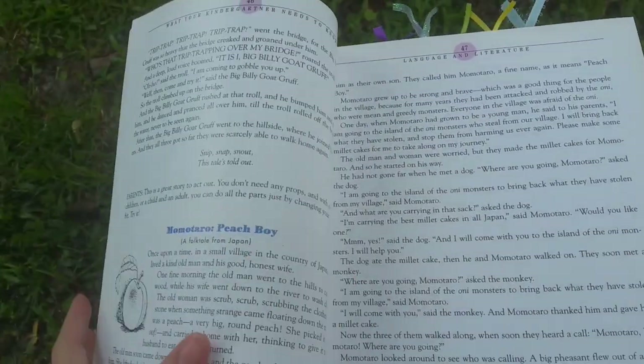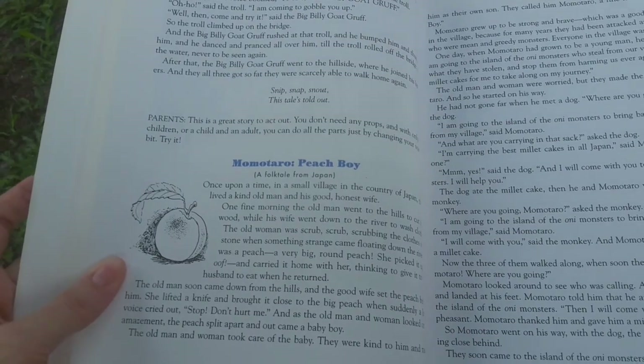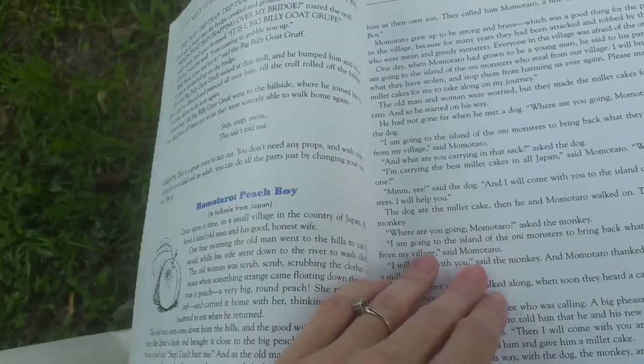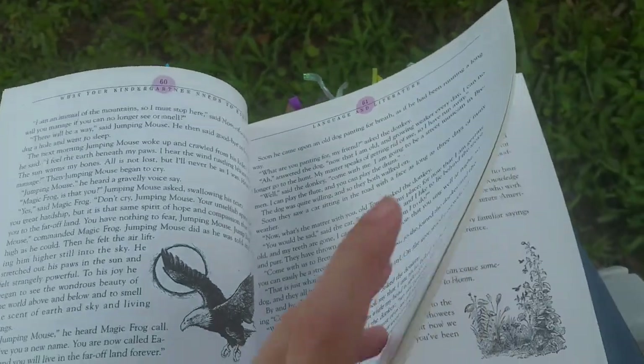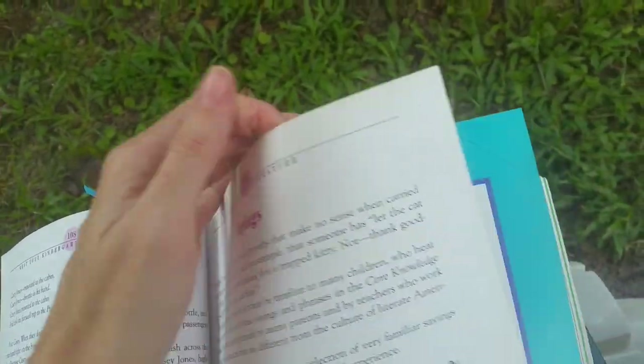A few of the stories are Grimm's fairy tales, so watch out for those. And they have a few that are from other cultures — this one is from Japan, and there's a Native American story in there as well as an African story, I think. This is the largest section — the literature one.